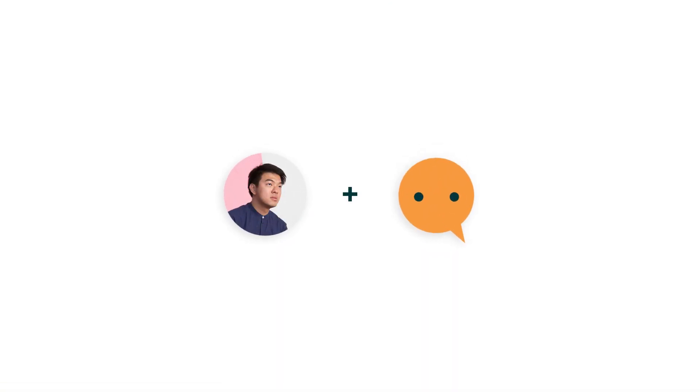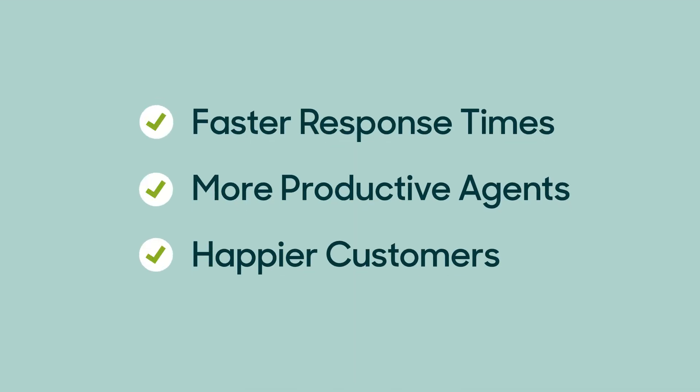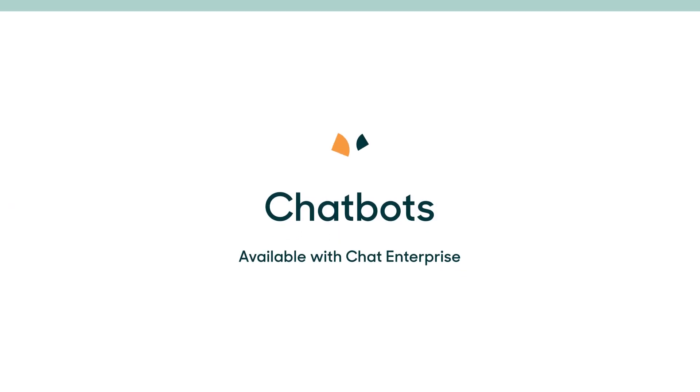Human agents plus chatbots — a dream team that enables faster response times, more productive agents, and happier customers. Thanks a bot for tuning in.